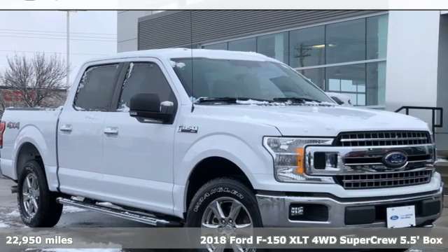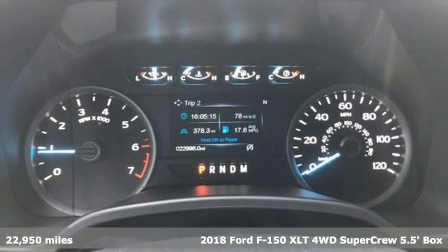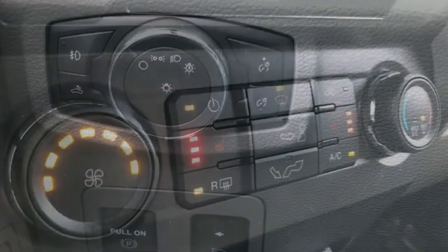Here's a 2018 Ford F-150. This truck was built to tough it out and tested to make sure it's up to every challenge. It comes nicely equipped with features you'll love.